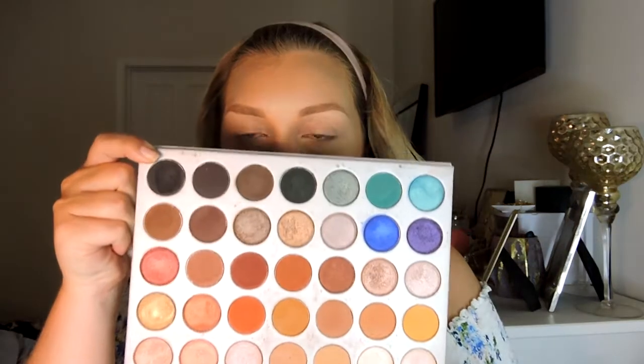My hair is looking so crazy, oh my gosh. I'm going to do my brows — I'll be right back. Brows are done! As always I just used the Anastasia Brow Wiz in the shade Caramel.